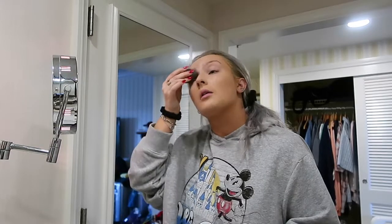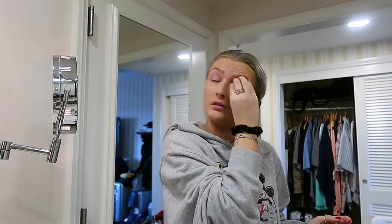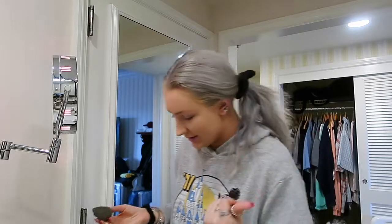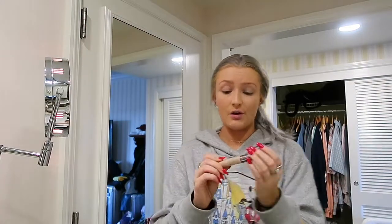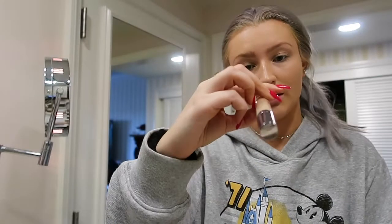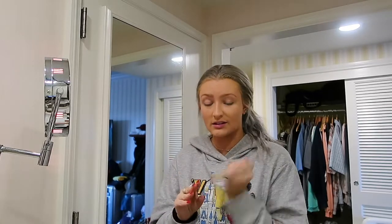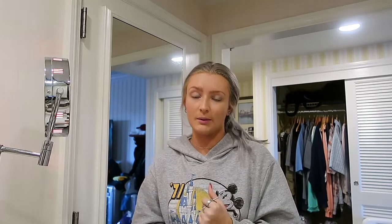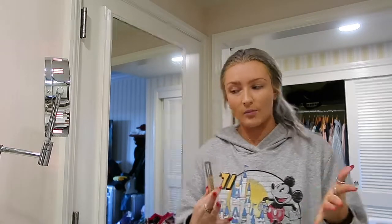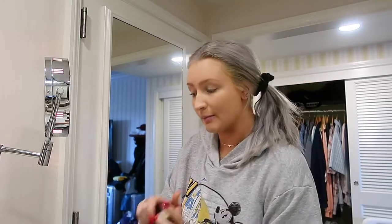I like to rub the beauty blender on my eyelids also, just because I don't wear eyeshadow really and I don't want my eyelids to be a different color than the rest of my face. But I will show you guys the concealer that I recommend — this is the Naked Skin Concealer in the color Light Neutral. This stuff works amazing whether it's covering under-eye circles, blemishes, whatever. This is a lifesaver. I also use the Tarte Shape Tape concealer and foundation — I like both of them.